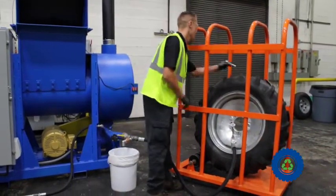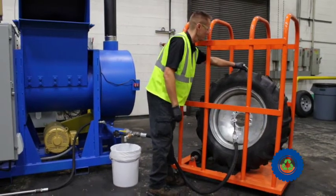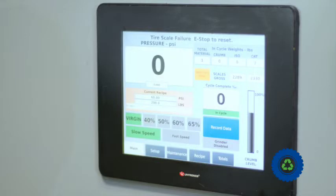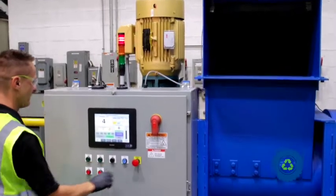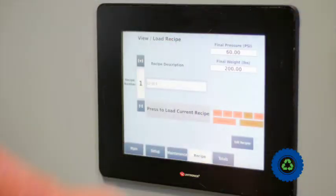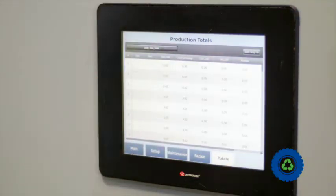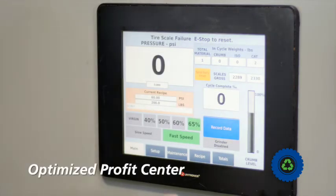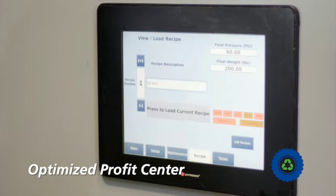The AutoFill Gen 2 also offers an enhanced visual interface through a monitor with an improved HMI touchscreen that facilitates operation and helps streamline efficiencies for users. In addition, the pump monitors the virgin and recycled material ratio and will self-adjust if the range becomes plus or minus three percent, ensuring greater accuracy and cost control.